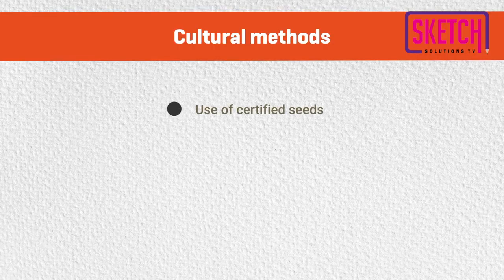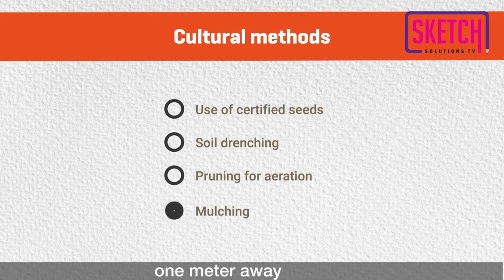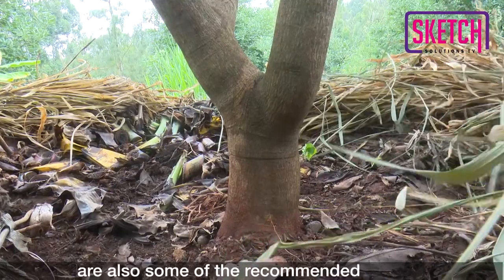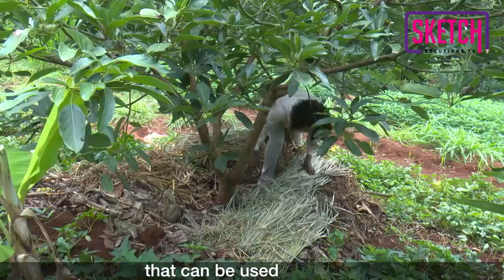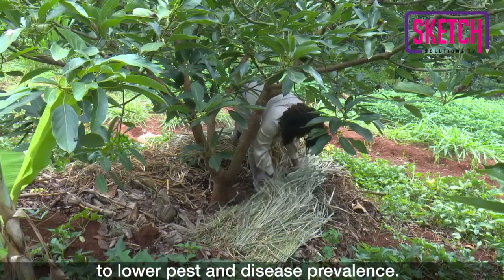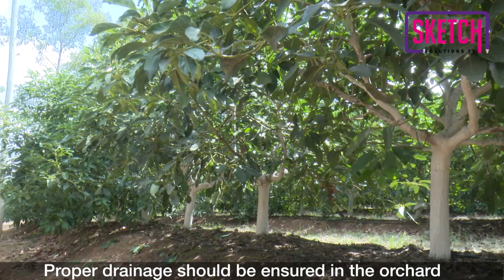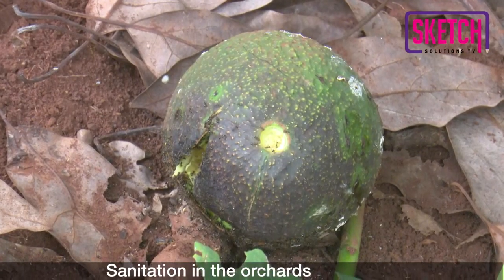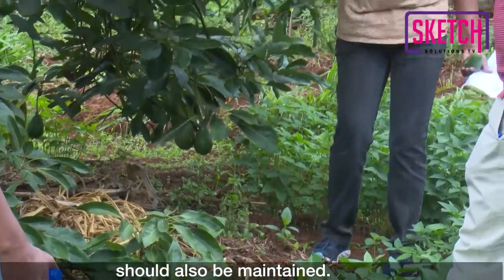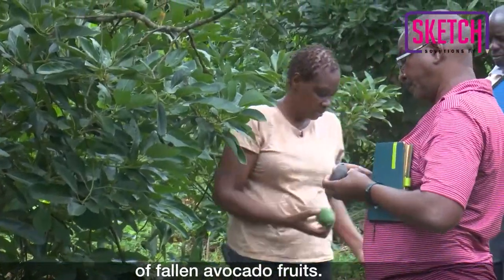Cultural methods such as use of certified seeds, soil drenching, pruning for aeration, and mulching one meter away from avocado trees are also some of the recommended IPM control measures that can be used to lower pest and disease prevalence. Proper drainage should be ensured in the orchards to avoid root rot diseases. Sanitation in the orchards should also be maintained, for instance through collection and proper disposal of fallen avocado fruits.